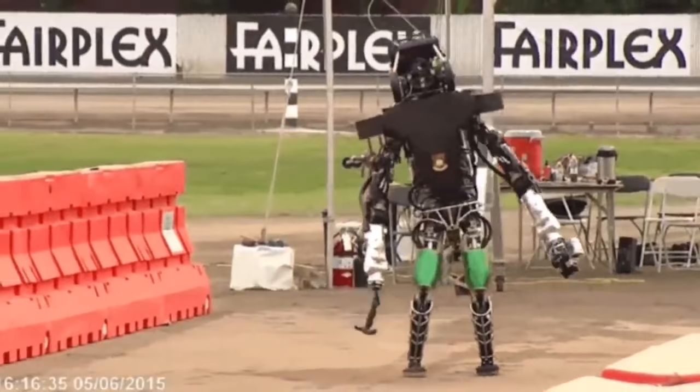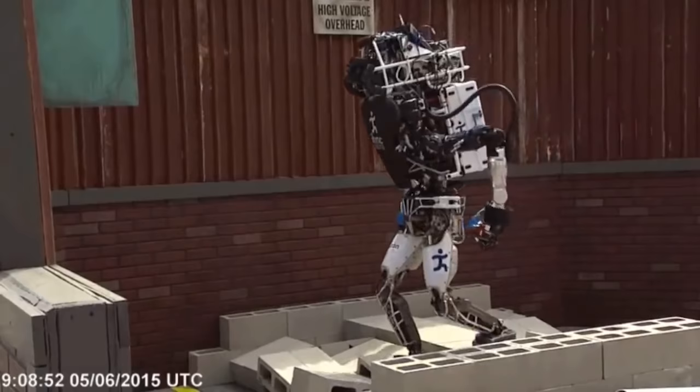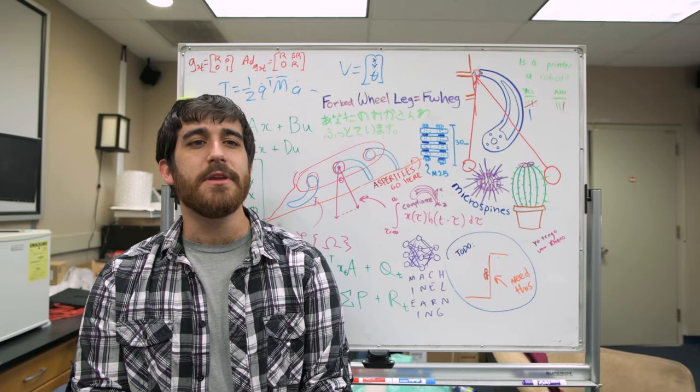Since the technology required for onboard perception and computation for a robot to successfully sense, plan, and act its way through a highly unstructured environment is not yet available, we look to mechanically intelligent designs to build our climbing robotic systems.